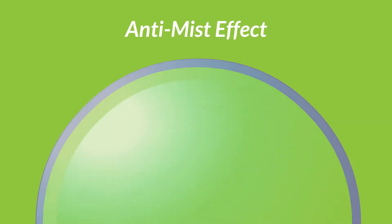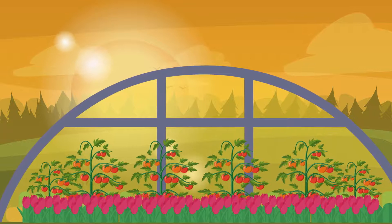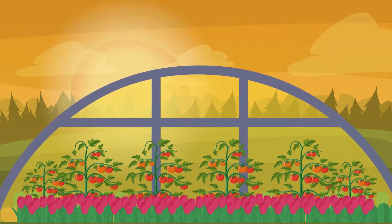Anti-mist effect: The anti-mist additive is used with anti-drip cover films to minimize the occurrence of fog inside the greenhouse. This enables maximal transmittance of light radiation in the early morning hours and contributes significantly to reducing heating costs.